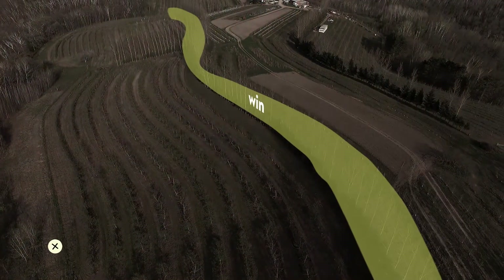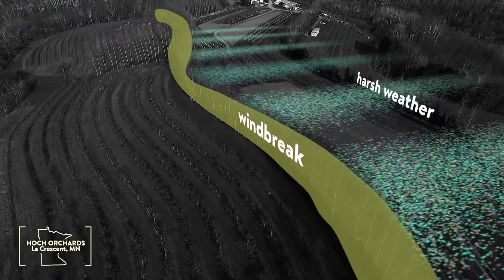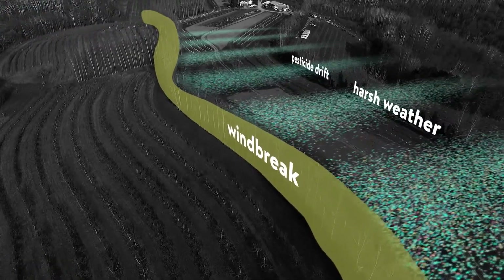And they can plant windbreaks. These offer crops protection from harsh weather and may reduce pesticide drift from non-organic sources.